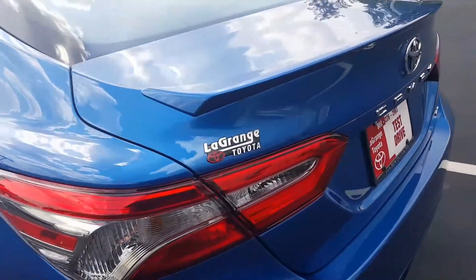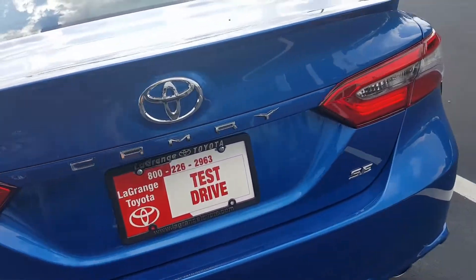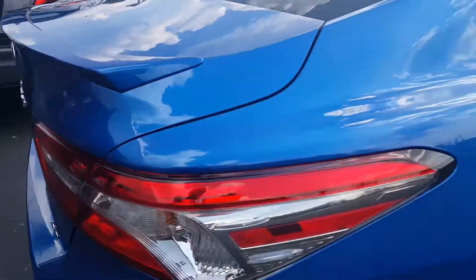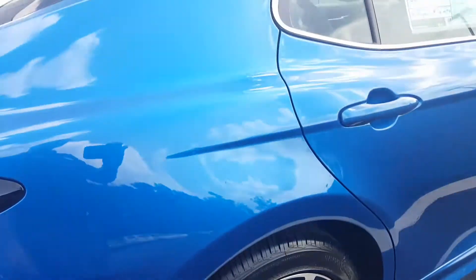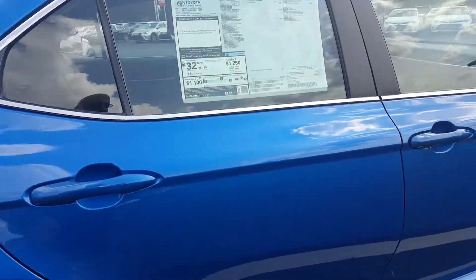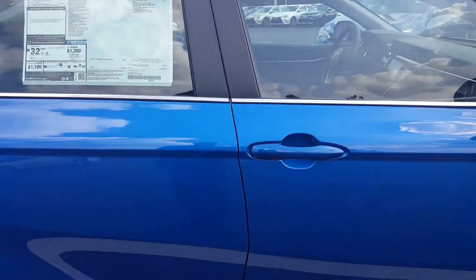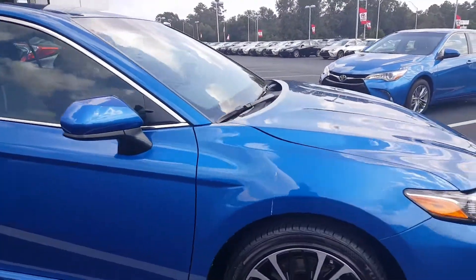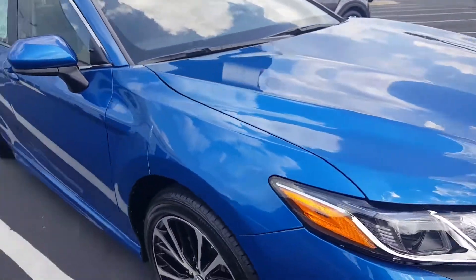This is an SE model and I'll show you some really nice features on it. Obviously you're picking up on the spoiler, and you're probably picking up on the nice-looking wheels. But you probably didn't know it also has lane departure warning system, collision warning system with pedestrian detection, and automatic high beams.